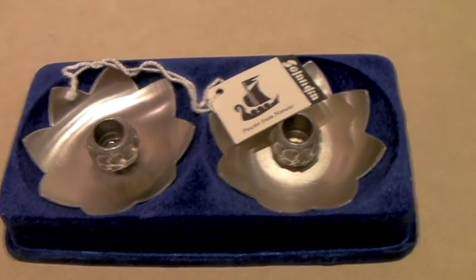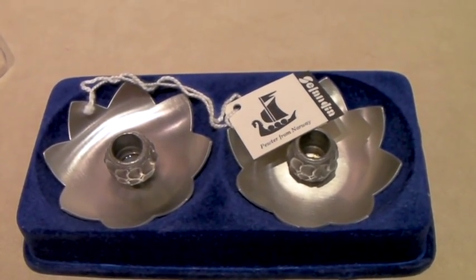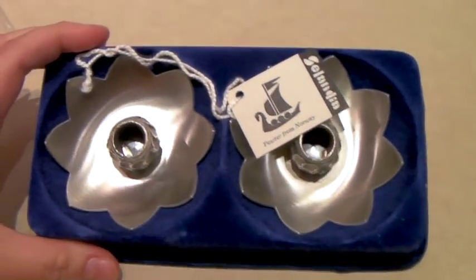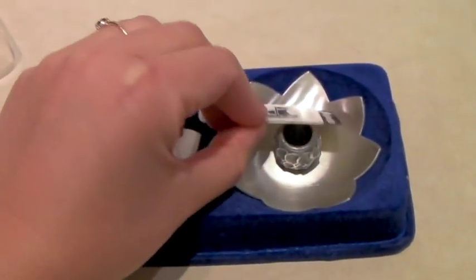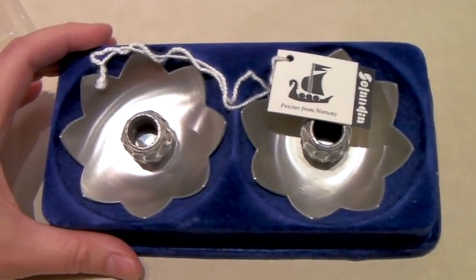Here's a pair of totally mid-century pewter candle holders from Norway — new in the box. I think I paid like $2 for these, and they sold for $40.